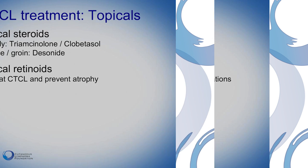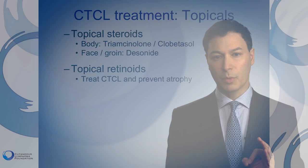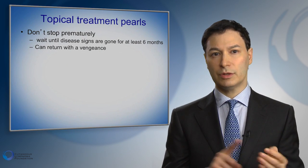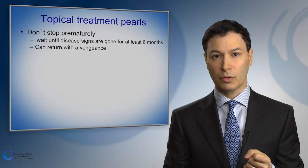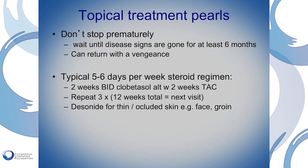The mainstays of cutaneous T-cell lymphoma treatment in the early stages include topical retinoids and topical steroids. A couple of important things to know about topical treatment: don't stop early. Wait until all signs of the disease have been gone for several months before cutting back, otherwise the disease can come back with a vengeance. A typical regimen for topical steroids might be five or six days a week applied to all the affected areas.